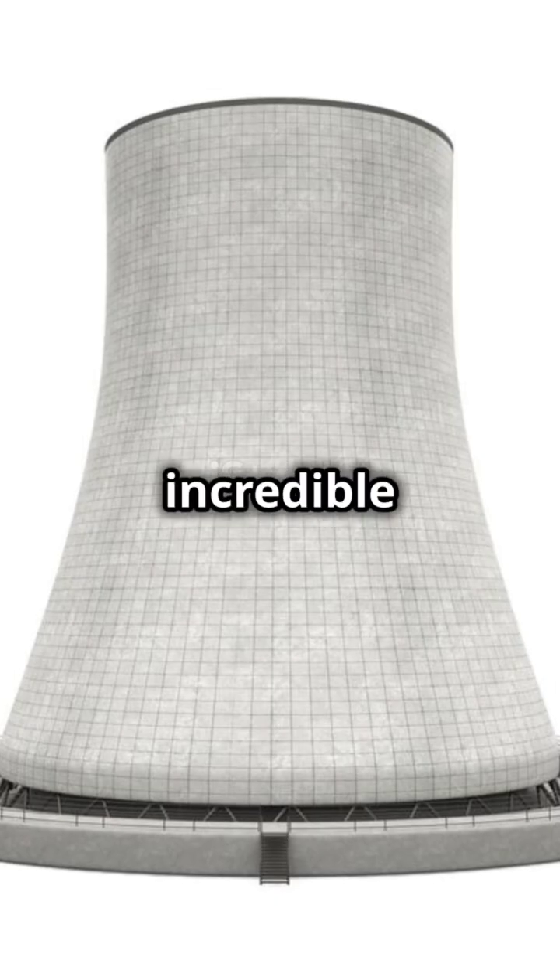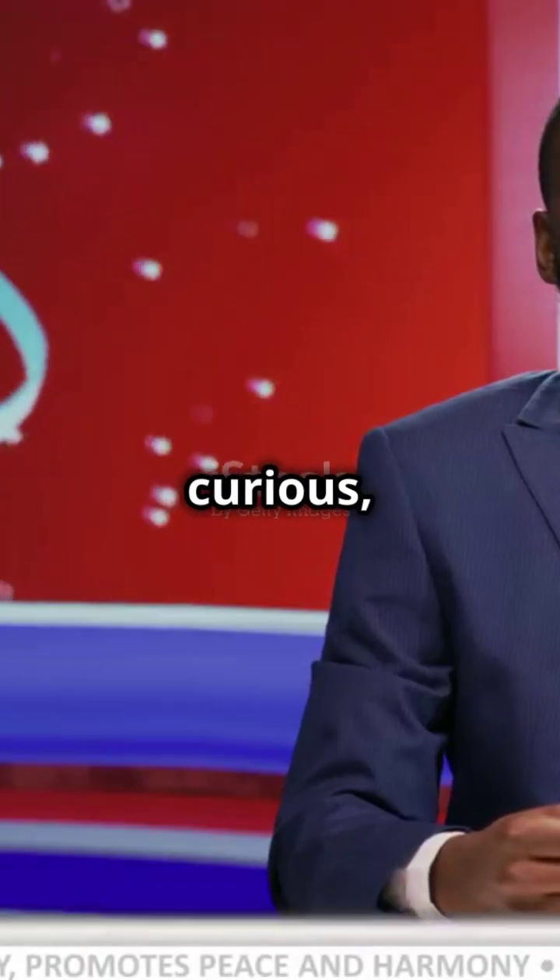And there you have it, the incredible journey of uranium from rock to nuclear fuel. Stay curious and see you next time.